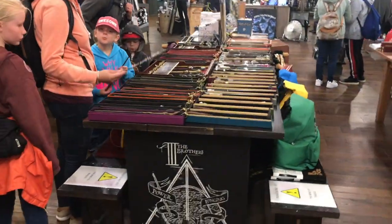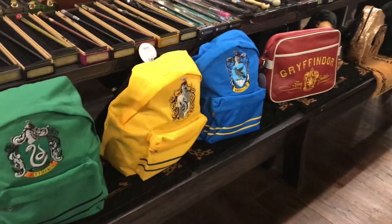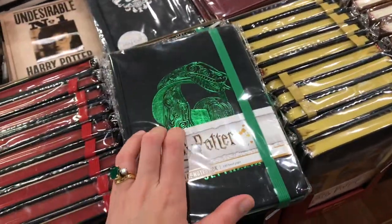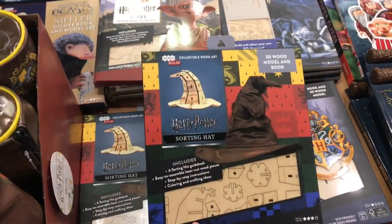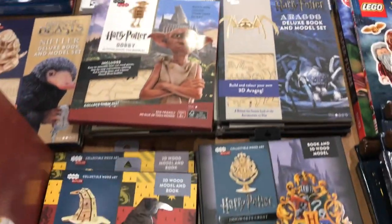They've got a wand section and the backpacks for the teams. And then there are some really cool journals here which I haven't really seen, but similar logos to some of the Primarch stuff that we saw. They've got these kind of wooden art bits to make yourself a sorting hat, which is quite cool. It's different from some of the other things I've seen.